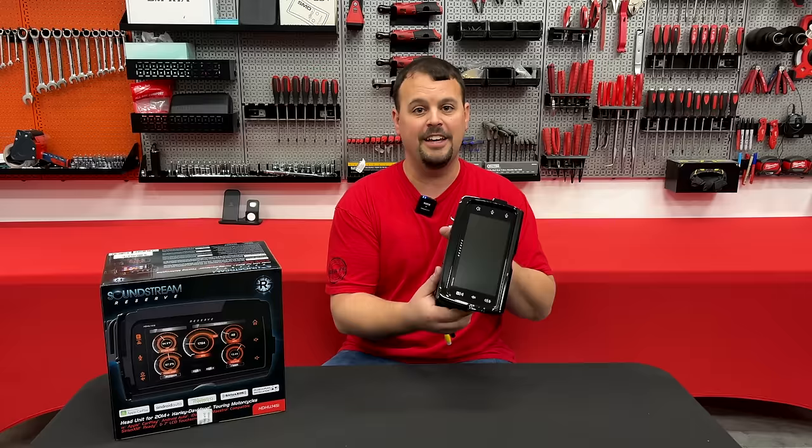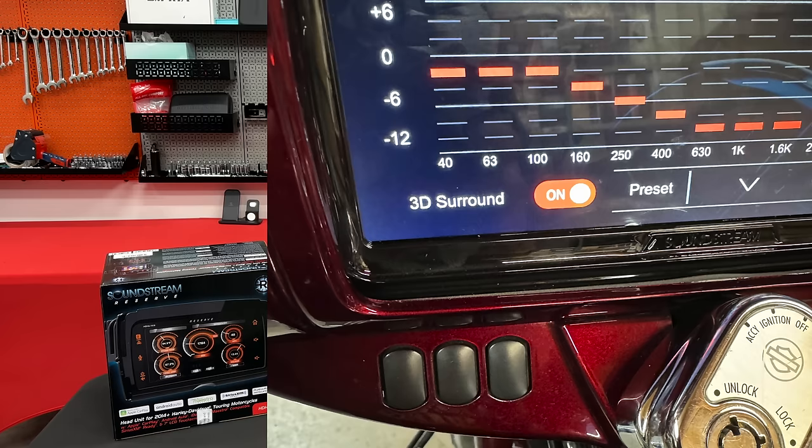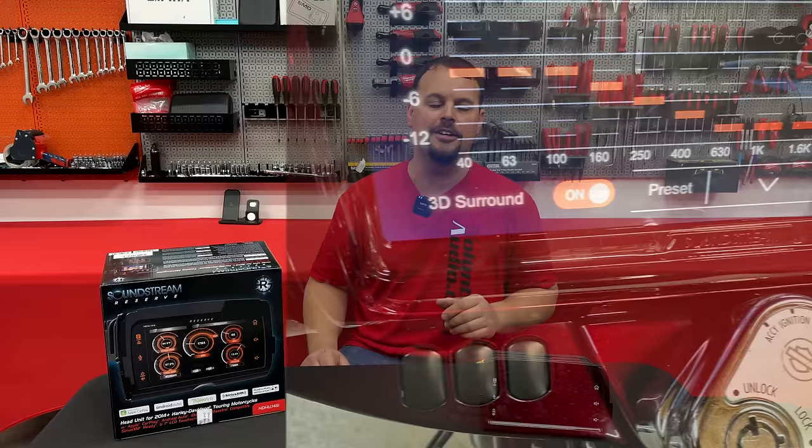Let's talk about sound and EQ, because this radio is going to blow you away. The SI has a 13-band EQ, which has been awesome — the best sounding radio we've had available. The V2 takes it to a whole other level with a 15-band EQ, much better preset EQs, and a new function called 3D sound. I have no idea how it works, but it makes it sound like you've got surround sound — so not only do you have that big 8.3-inch screen like in your home theater, but you have 3D sound built into the EQ.